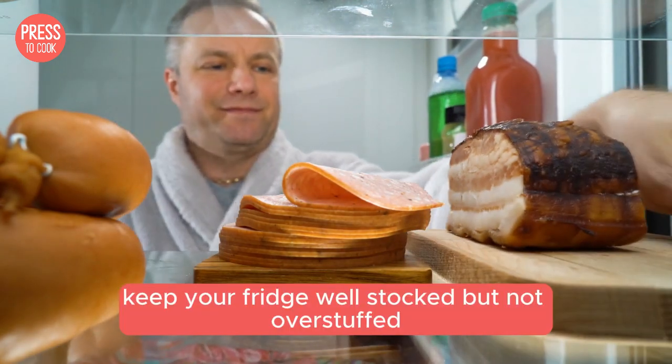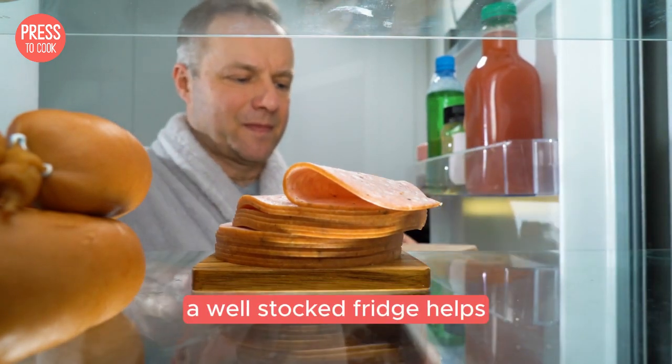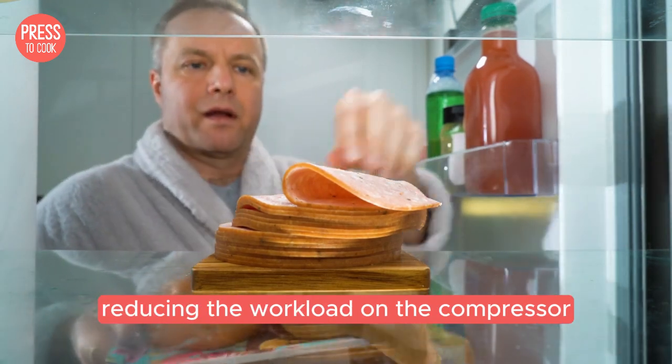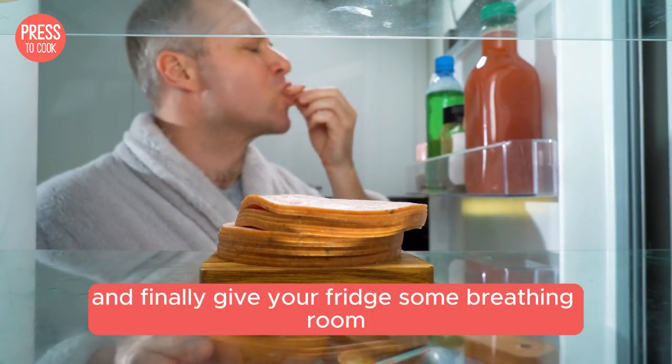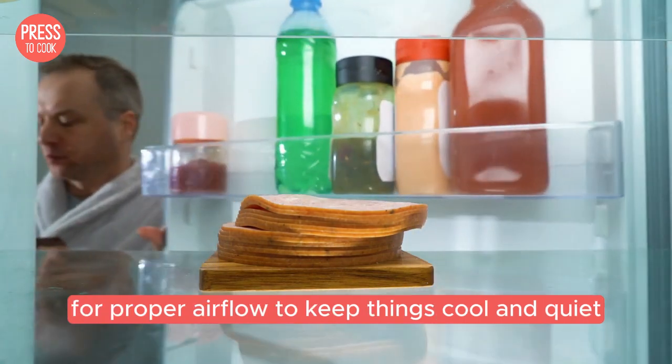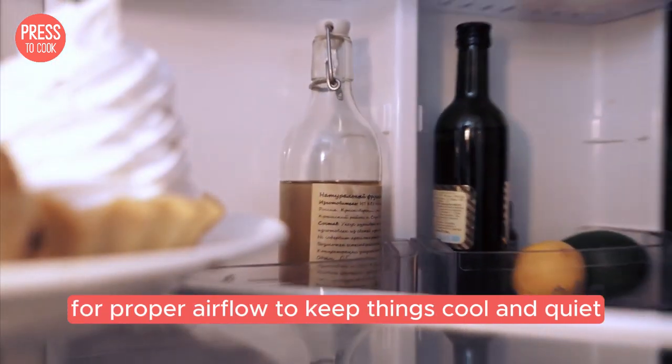Keep your fridge well stocked but not overstuffed. A well-stocked fridge helps maintain a consistent temperature, reducing the workload on the compressor. And finally, give your fridge some breathing room — make sure there's enough space around it for proper airflow to keep things cool and quiet.